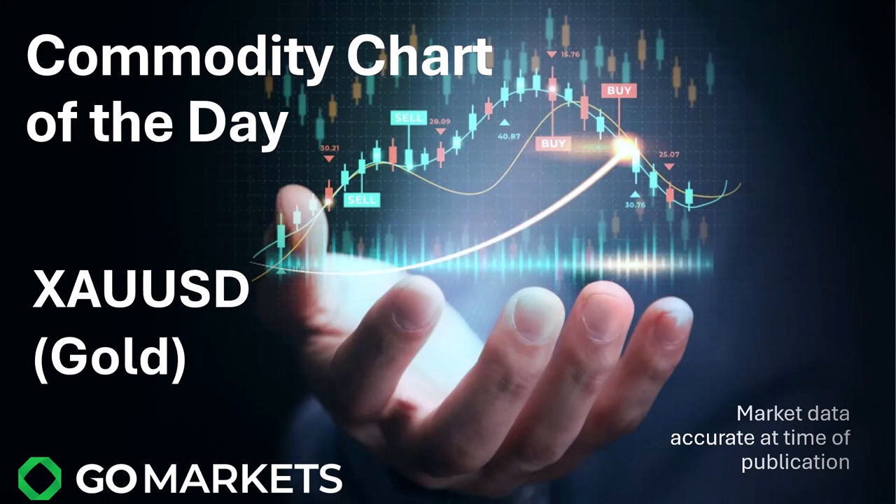In today's chart we're looking at commodities — we do this every day, either a commodity or an FX chart. Today we're looking at gold. XAU/USD is the ticker code for the CFD contract. There's some interesting price action which is noteworthy and may be worth keeping an eye on. Let's have a look at the chart.